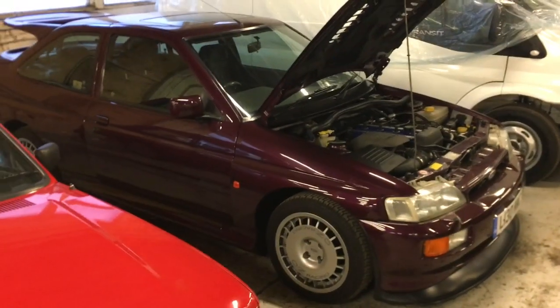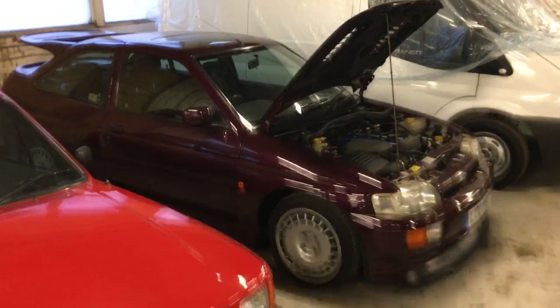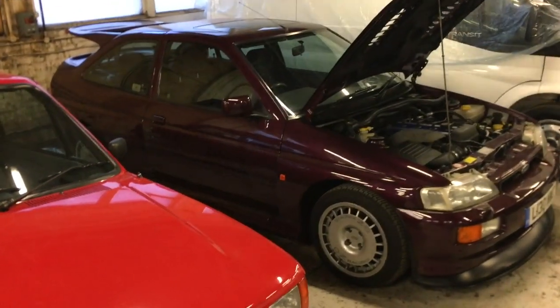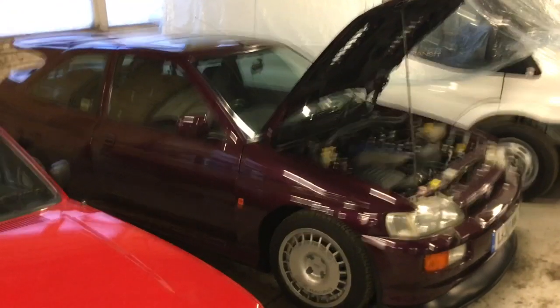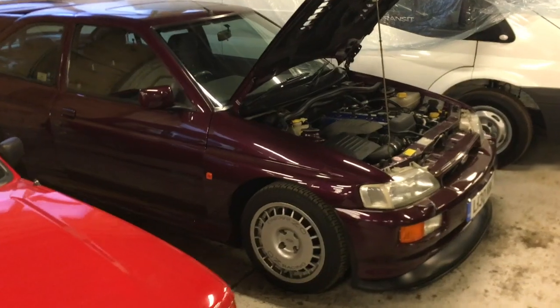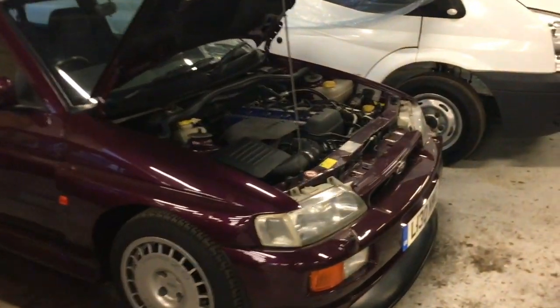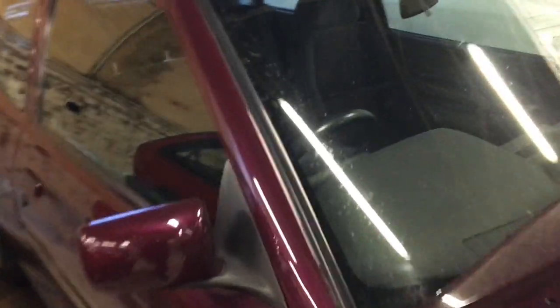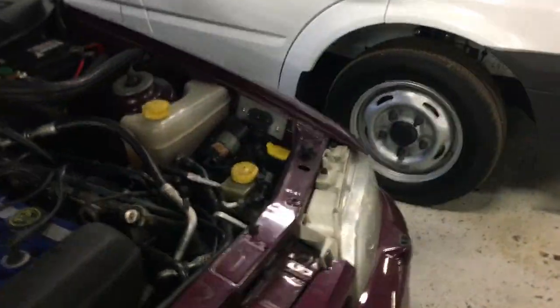Hi, this is Steve Saxty. So this is the first of the Monte Carlo Escort Cosworths. I've had some interesting time in Escort Cosworths in days gone by and this is actually a version I never got my hands on. This is car number one, actually, and if we take a look at the chassis details on it and the plate on this, we'll see that this is actually the very first of the batch.